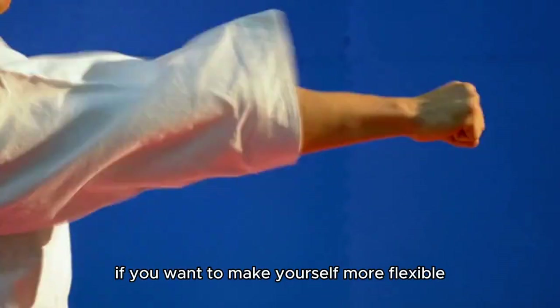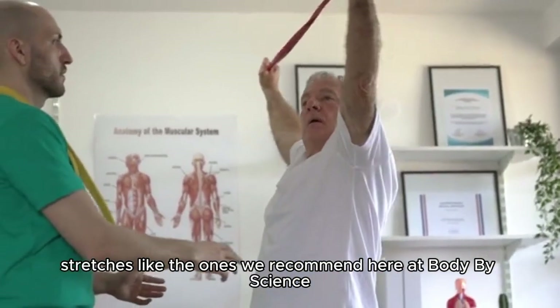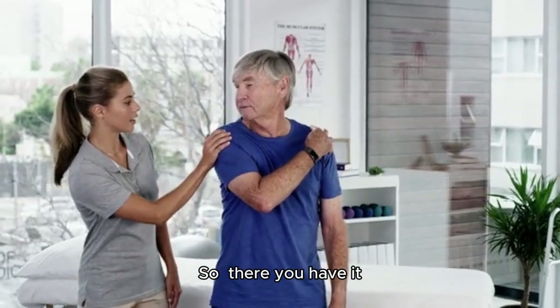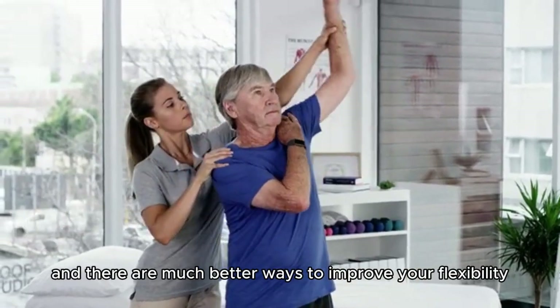The evidence simply doesn't support these claims. In fact, if you want to make yourself more flexible, you can achieve the same results with traditional static stretches or dynamic stretches like the ones we recommend here at Body by Science. My take on hyperbolic stretching: it doesn't work, and there are much better ways to improve your flexibility.